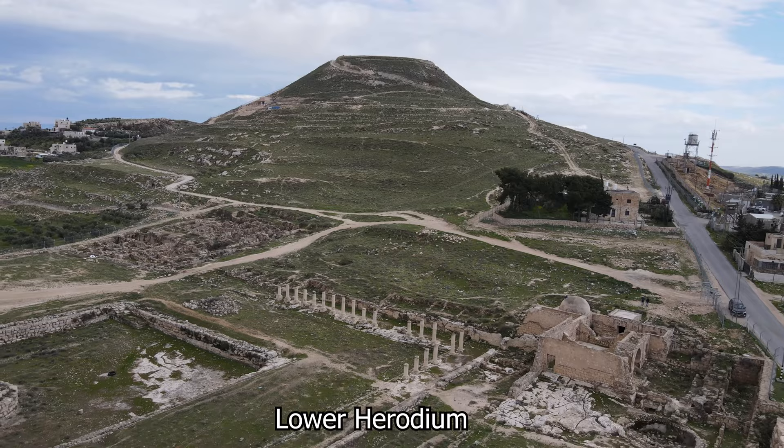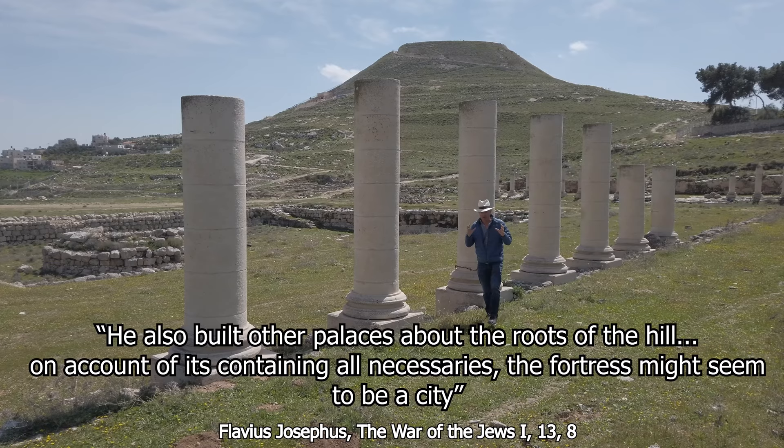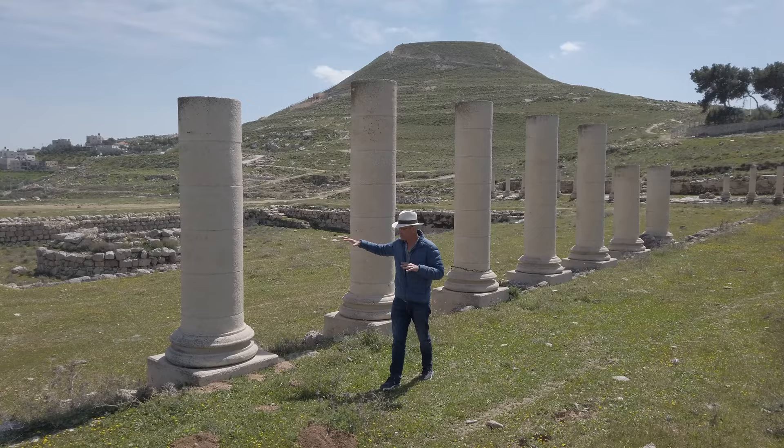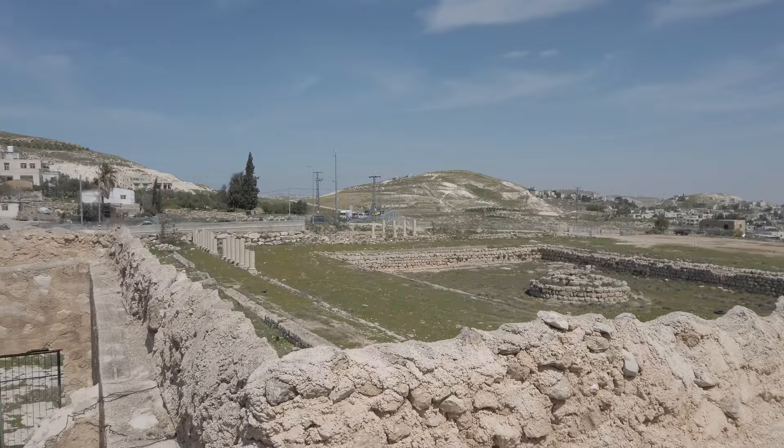Netzer was of the opinion that Herod's tomb cannot be on the Upper City, because it would defile the whole mountain — as the Jews were obsessed with purity and nothing was worse than the impurity of the dead. The tomb has to be in the Lower City. And over 40 years of research, he devoted himself to exposing the Lower City, finding here a beautiful swimming pool with a round tower erected in its center, a bathhouse on one hand, a beautiful building on the other — so many magnificent finds. But where is the tomb?